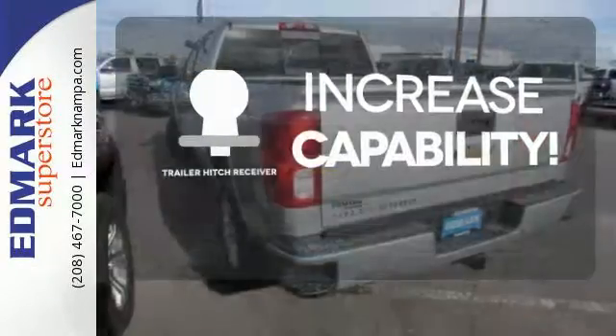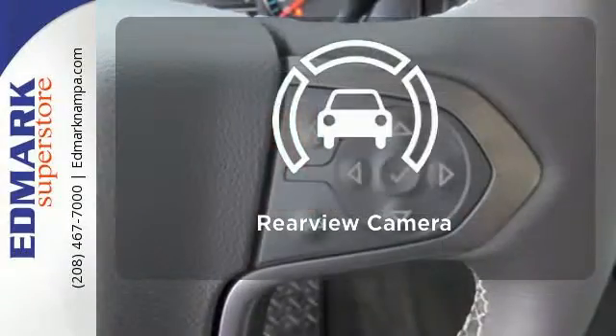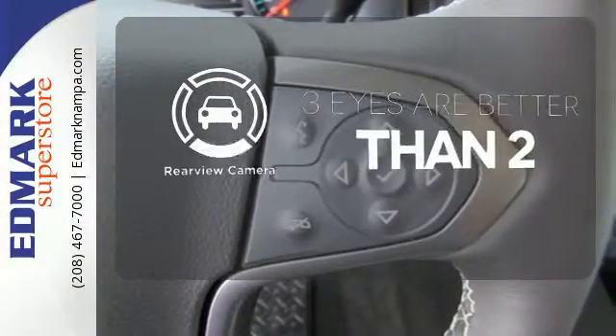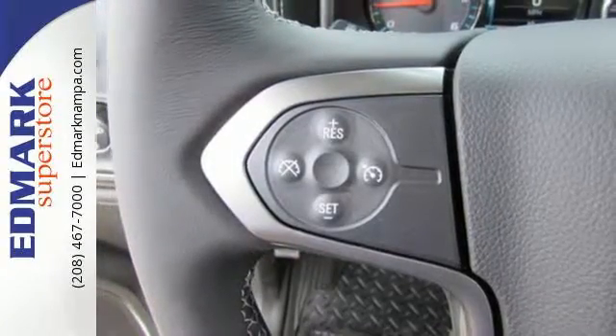You're set to handle any job or haul any of your toys with the Trailer Hitch Receiver. The backup camera gives you a clear picture of what's behind you. It'll give you all the muscle you need while it watches your back the entire way.